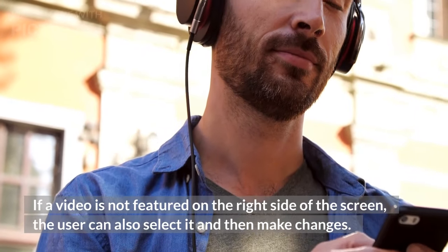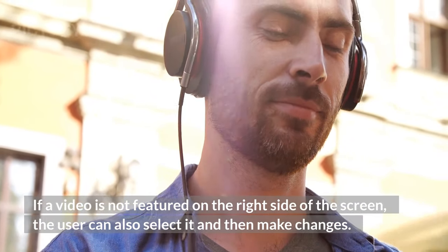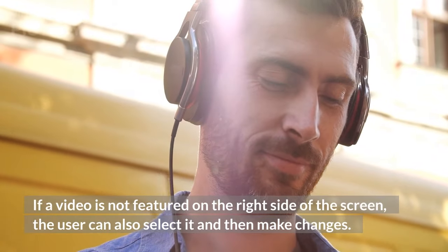If a video is not featured on the right side of the screen, the user can also select it and then make changes.